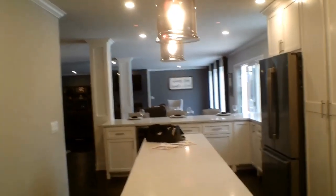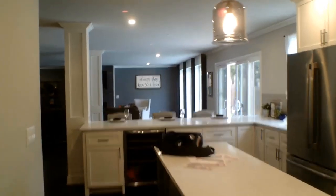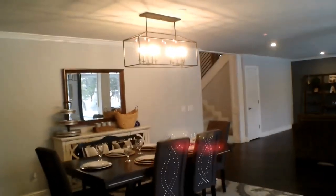Over to the right here is where you'll find the laundry and the garage access. From this angle you can also see what the kitchen looks like, as well as the living and dining area.